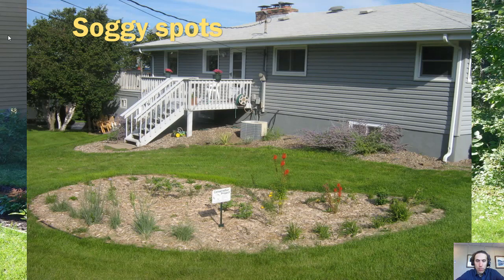This is a pop-up rain garden where the downspout goes underground and pops up in the middle with a special device that allows water to pool right there.